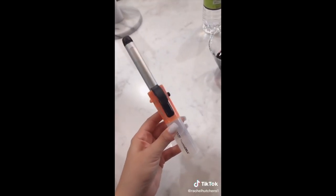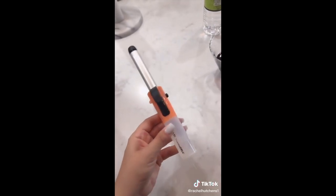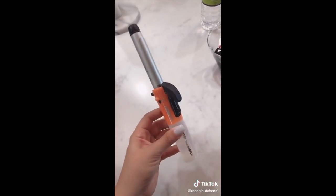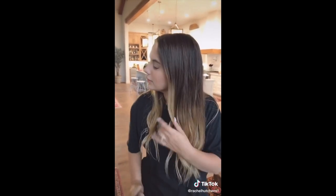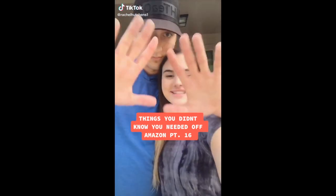Things you didn't know you needed off Amazon part 33. This portable cordless curling iron has a five-eighths of an inch barrel and heats up within two minutes. It's great for travel or everyday use for touching up on the go, and it's approved by the United States Department of Transportation so you can take it on an airplane.